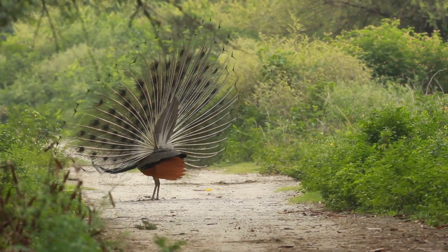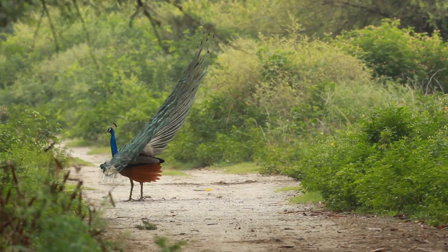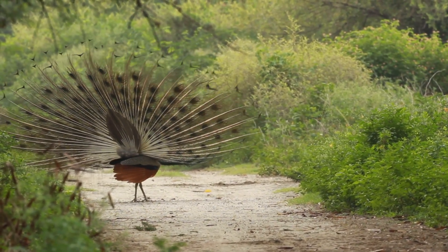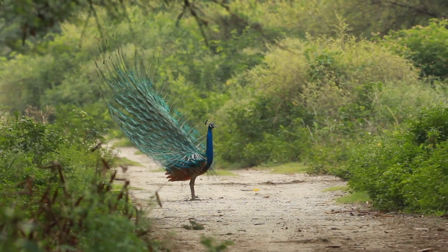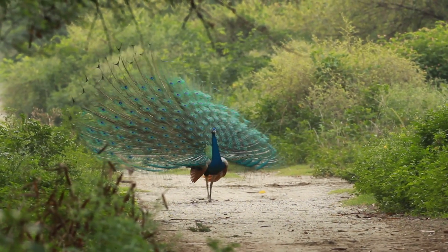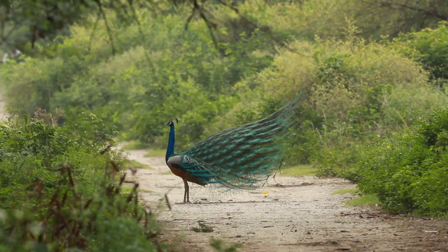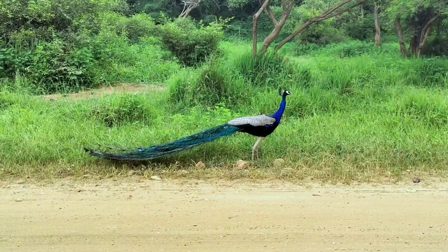That's all for today's episode. We hope you enjoyed this virtual adventure into the world of Nepal's birds. Don't forget to like, share, and subscribe to our channel for more exciting content about wildlife and conservation. Until next time, keep exploring and cherishing the wonders of our incredible planet. Thank you.